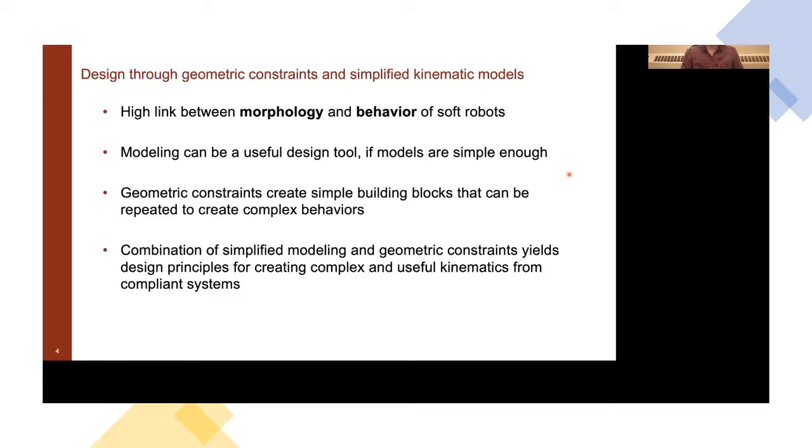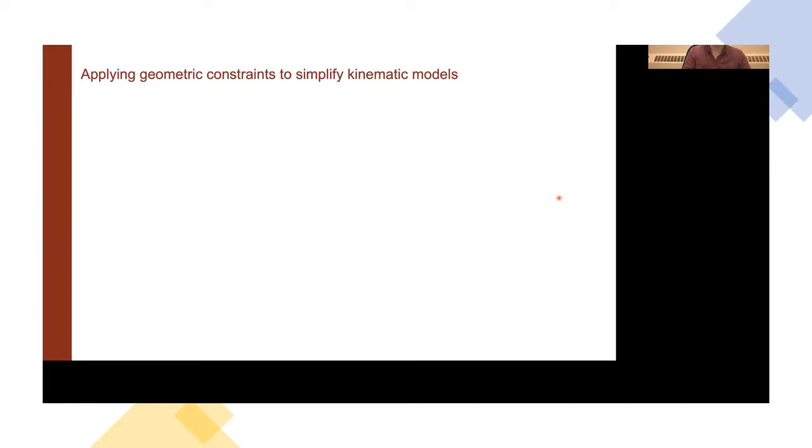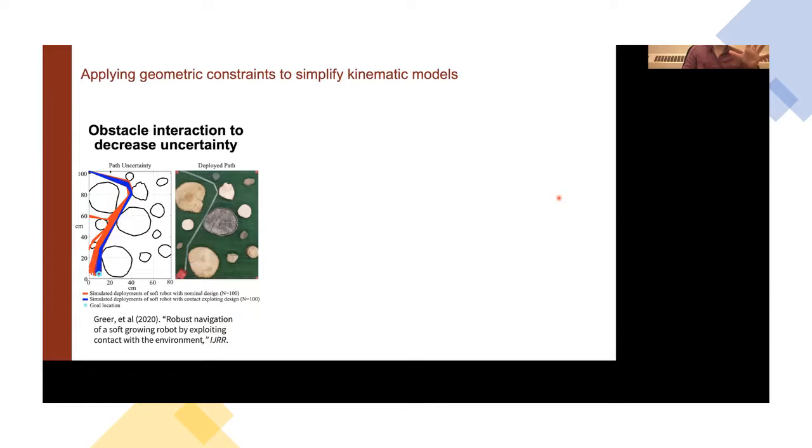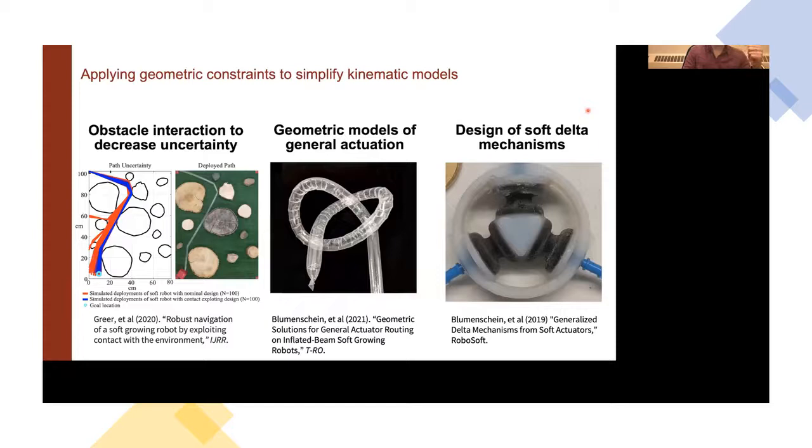To make this concrete, I'm going to jump into three examples. The first is where we used growing robots and obstacle interactions to decrease uncertainty during navigation of cluttered environments. The second covers geometric models of general actuation for soft continuum robots. The third involves the design of soft delta mechanisms and modeling how they apply forces and move in their workspace.